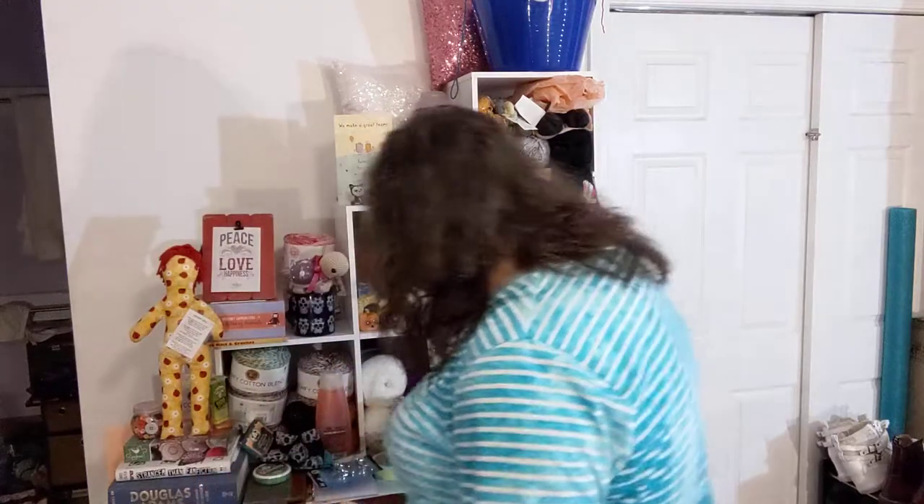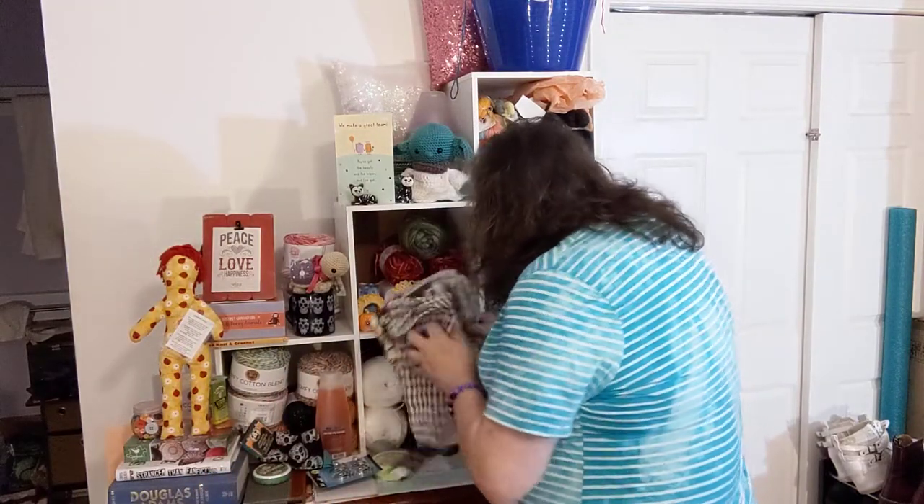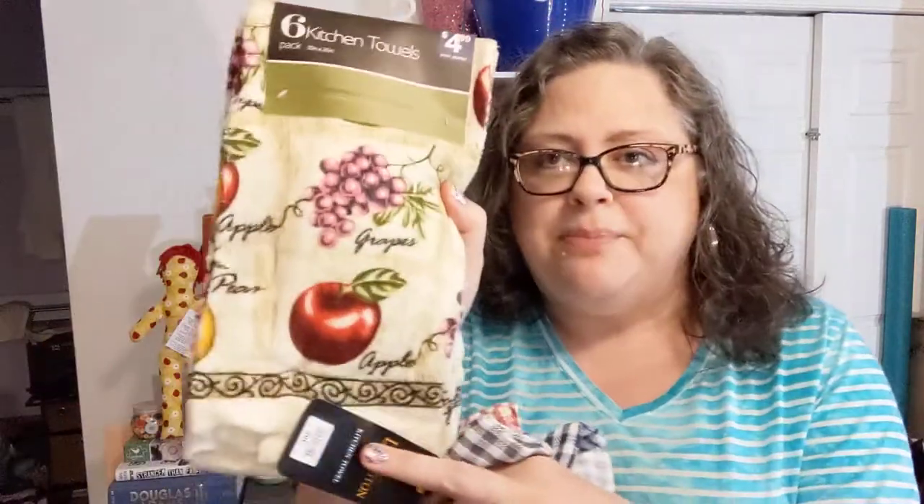I went to another store called Maxway — apparently it's like an equivalent to Roses, a big discount store I used to go to. They had kitchen towels — a six-pack of really pretty neutral-print towels, all the same, with different fruits: grapes, apple, pear. I thought you could put a lot of different neutral toppers on these six towels. Six towels for $4.99 — that's cheaper than Dollar Tree — and I think I might sell a few.